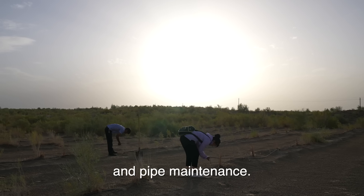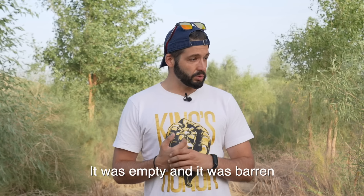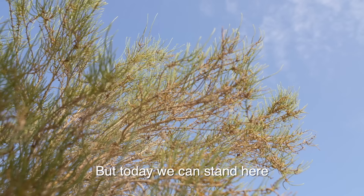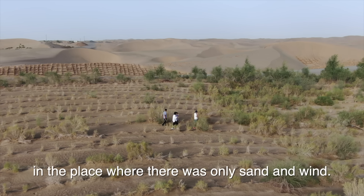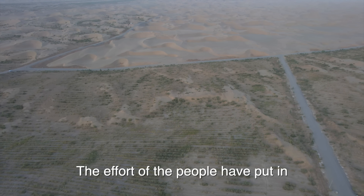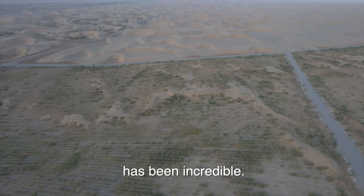A couple of years ago, where we stand right now was just a desert. It was empty and barren and it looked like there was no hope. But today we can stand here and listen to the rustle of leaves in the place where there was only sand and wind. The effort that the people have put in over the course of the years has been incredible.